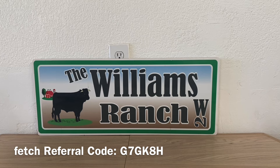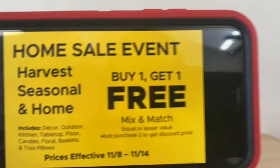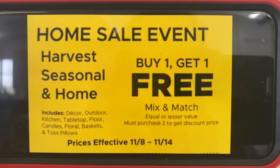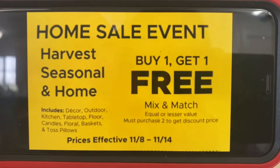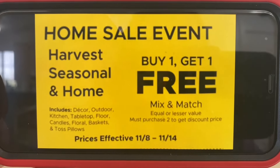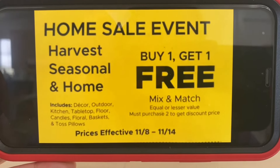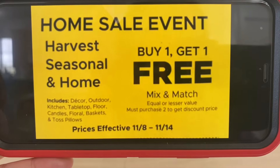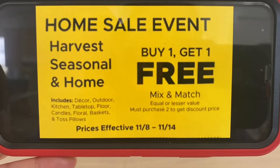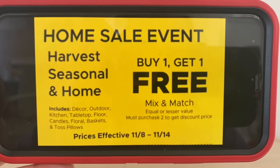Let's get started on this sale that Dollar General has hit us with. Bring on the sales, bring on the deals, bring on the glitches — we can deal with whatever they want to throw at us, ranch fam, because that's savings in our pocket. What's going on right now is this Home Sale Event: harvest, seasonal, and home — buy one get one free. You can mix and match; you must buy two to get the discount price. This starts today, November the 8th, and goes through November the 14th.